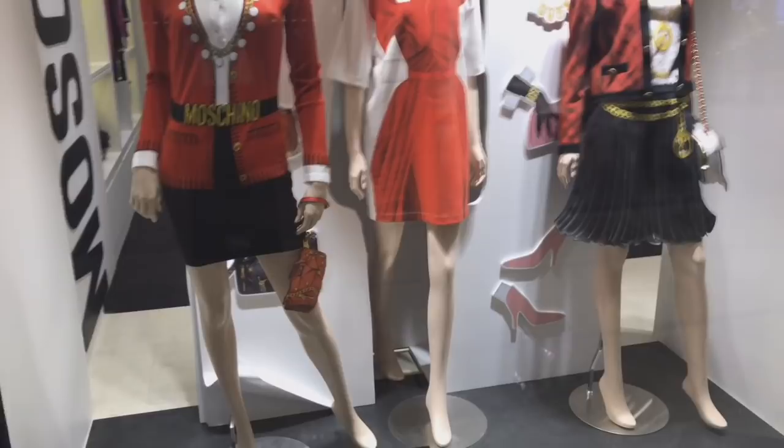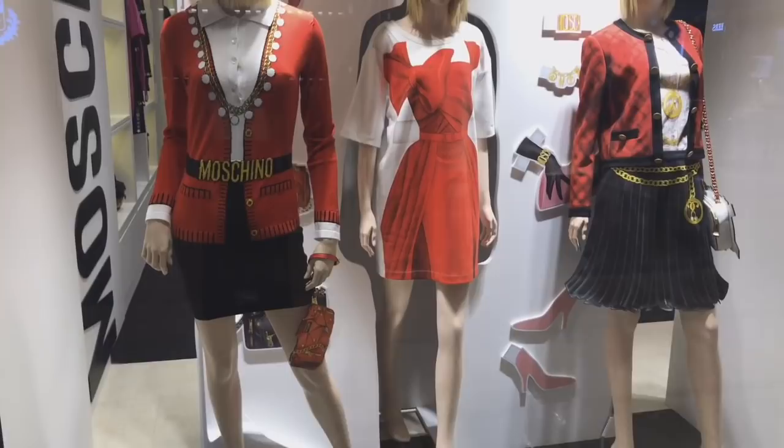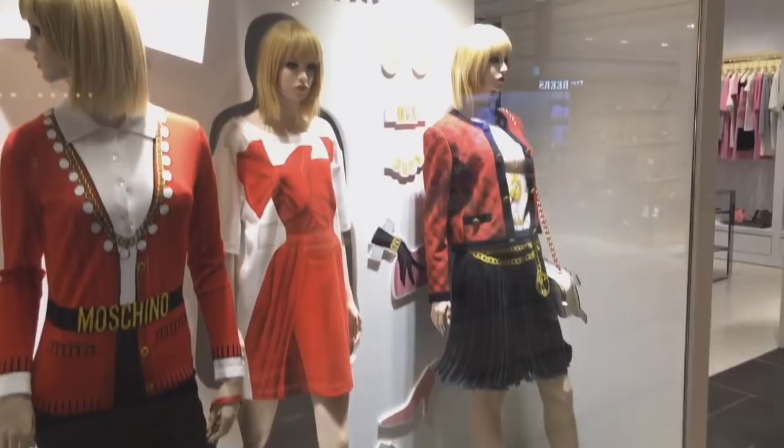Look at that Moschino t-shirt dress — how cool is it? Or even that — I think this is a dress. It's sort of like a cardigan skirt belt in the shape of a dress. I always love how Moschino is always such fun, just really bright and vibrant.